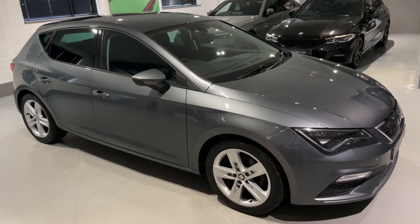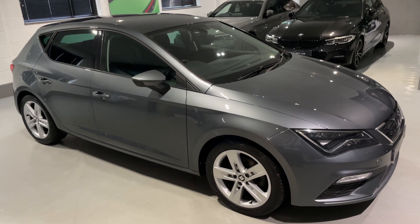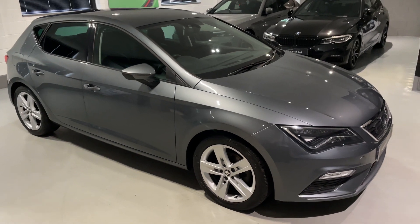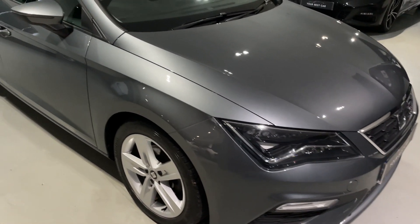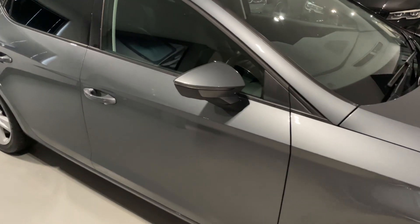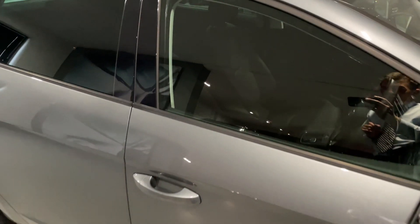Hello from Your Best Car in Buckinghamshire, and welcome to the walk-around video of this 2018 SEAT Leon FR Technology DSG. This car is presented in the sought-after combination of monsoon grey exterior metallic paintwork with the black cloth seats inside. Those black cloth seats are an option on this vehicle, and we'll have a look inside shortly at that interior.